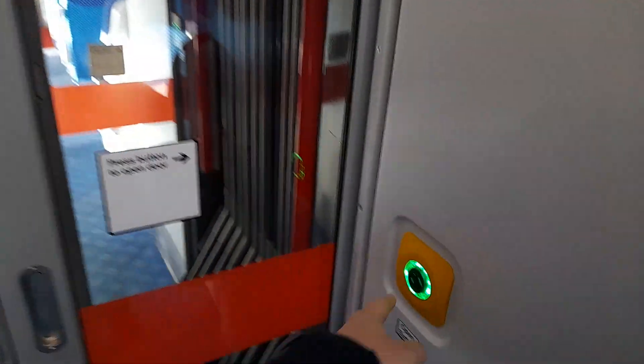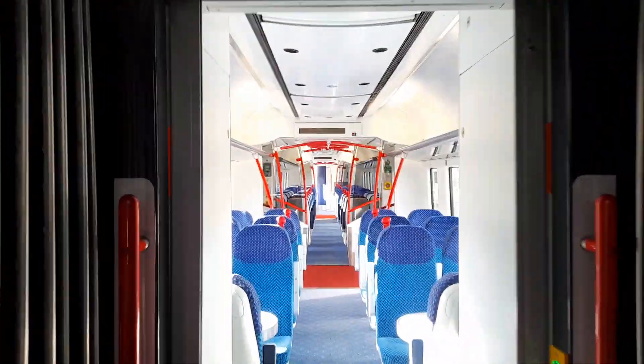And now we walk into the two trailers from when this set was a three-car set.